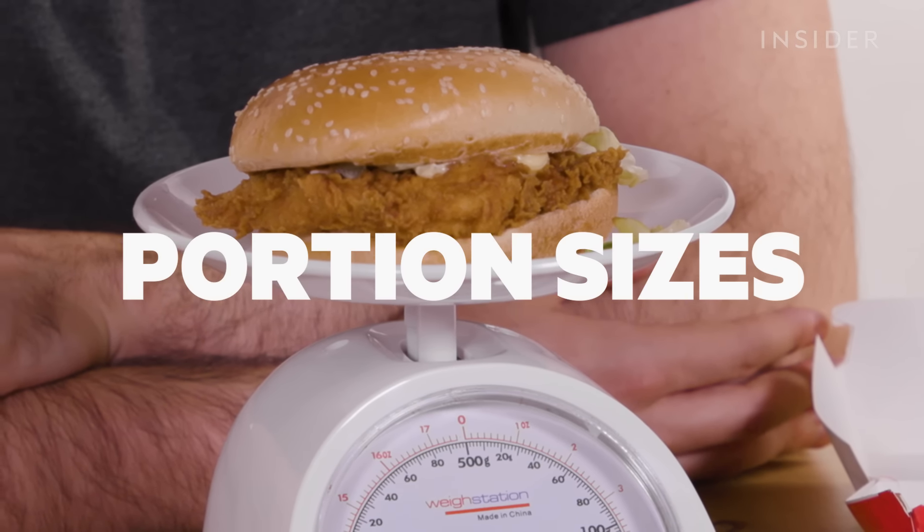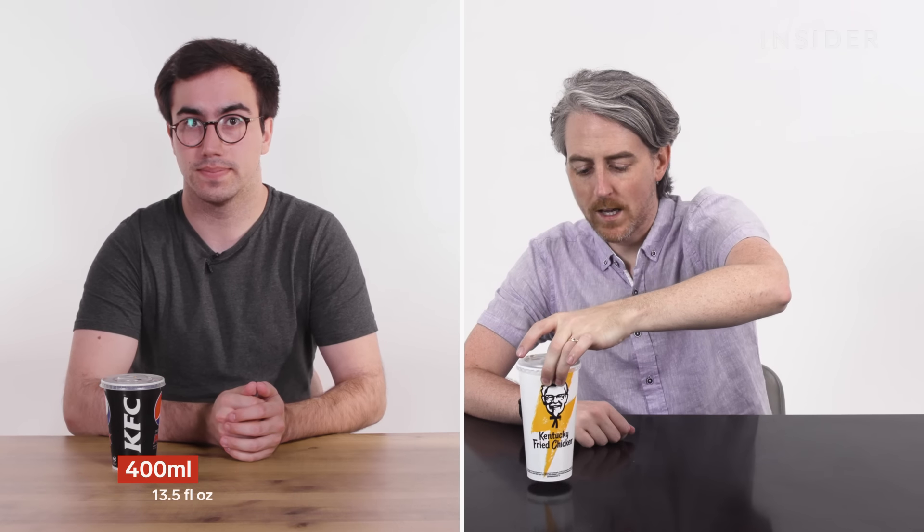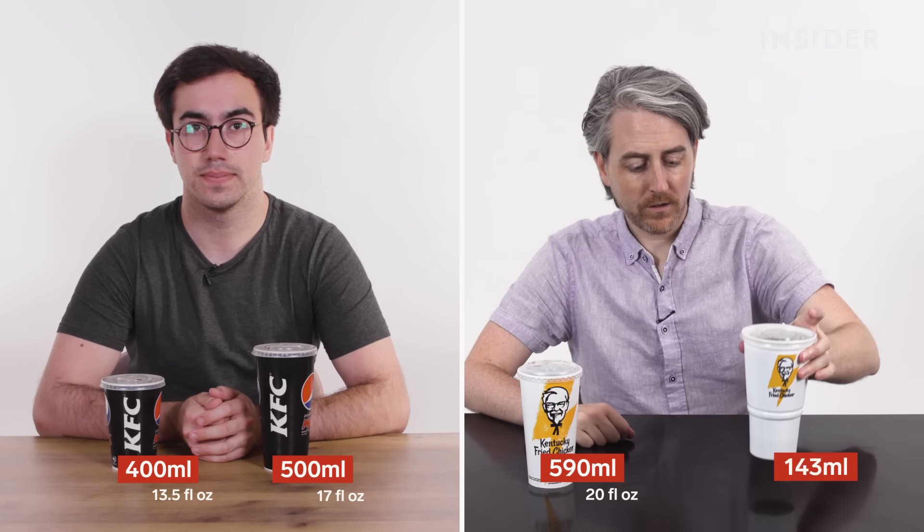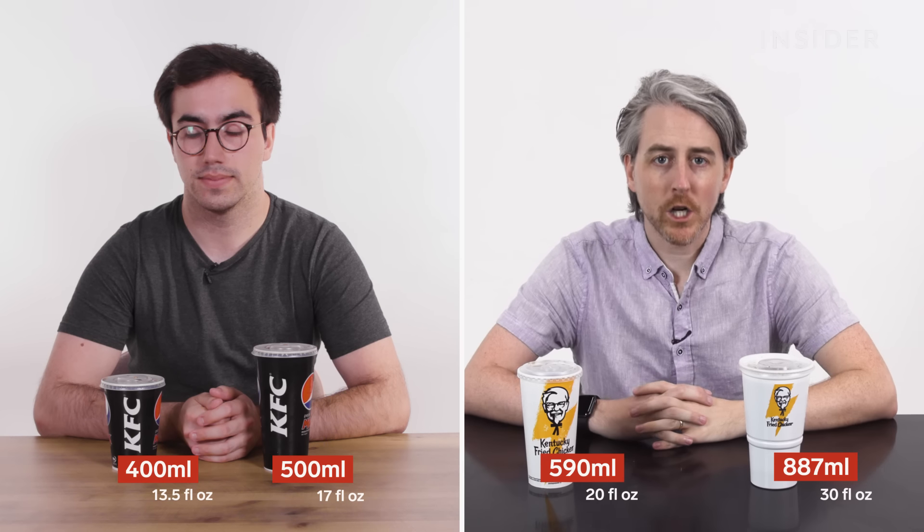You can't actually get a small drink at a U.K. KFC — it starts at regular. This is what a regular drink looks like, and this is what a U.S. regular looks like. And this is what a large drink looks like, and this is what a U.S. large looks like.